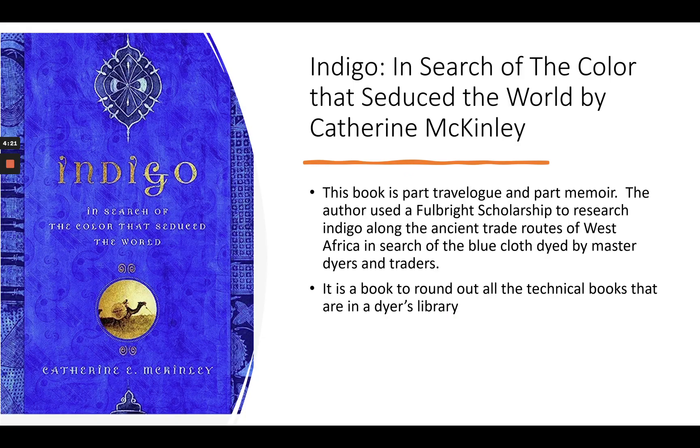The first book is one I've read before but a long time ago — I'm reading it again. It's called Indigo: The Search for the Color That Seduced the World. It's a really great book; it's part travelogue, part memoir, not a recipe book by any means. The author, Catherine McKinley, is a Fulbright scholar who went to West Africa to research indigo that has been traded along ancient trade routes for a very long time. It rounds out all the technical books and will have you falling in love with the more spiritual parts, and the traditional and historical basis of indigo.